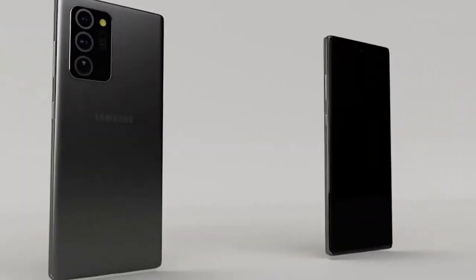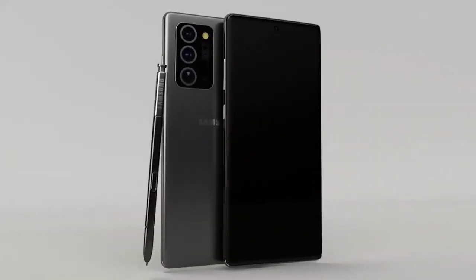The Samsung Galaxy Note 20 will be 10 times better, coming with features missing from the S range.